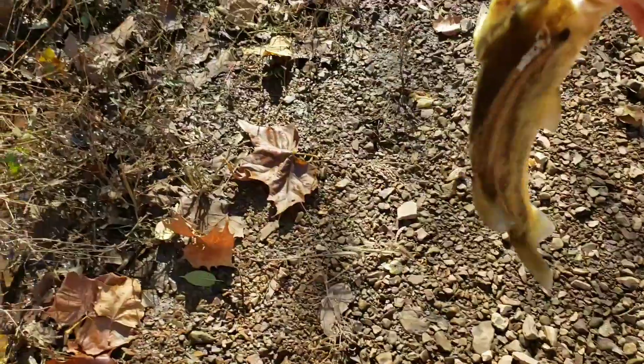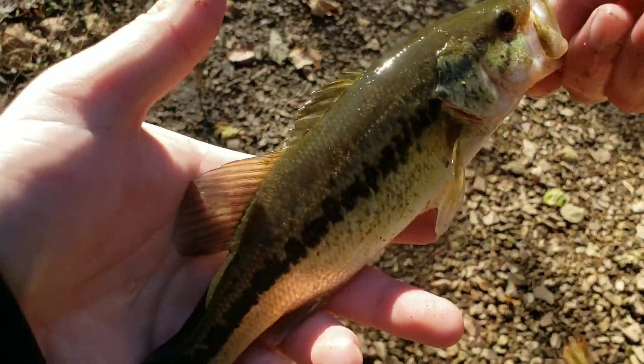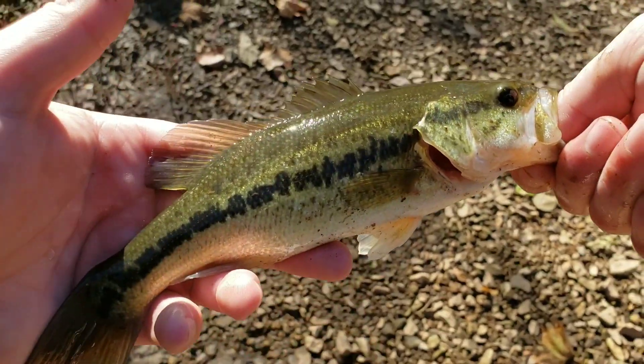I don't know what happened. I guess the camera turned off. Small little largemouth — see you, buddy.